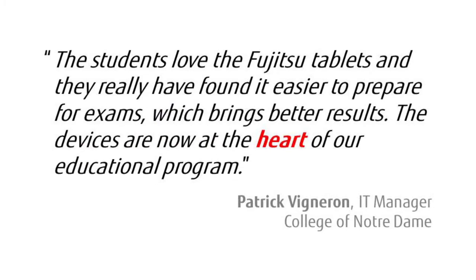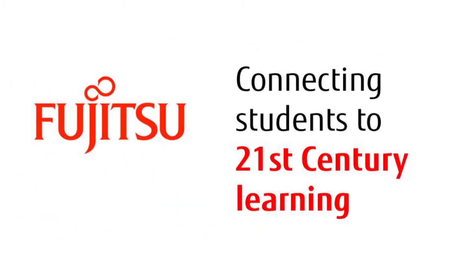Patrick Vineron, IT manager at Athol Murray College of Notre Dame, cites another example of Fujitsu helping rewrite the learning process. Mr. Vineron says the students love the Fujitsu tablets, and they really have found it easier to prepare for exams, which brings better results. The devices are now at the heart of our educational program. That is a great summary of the role Fujitsu tablets are playing in learning environments across the globe — at the heart of educational programs as Fujitsu fulfills its mission of connecting students to 21st century learning.